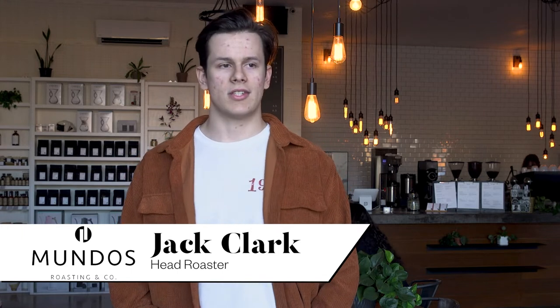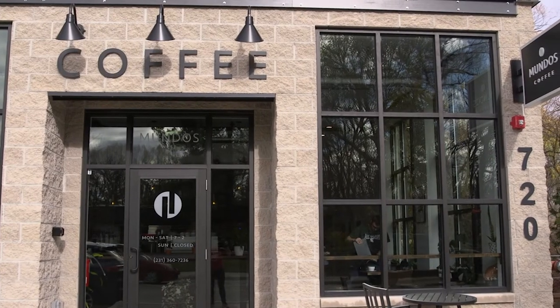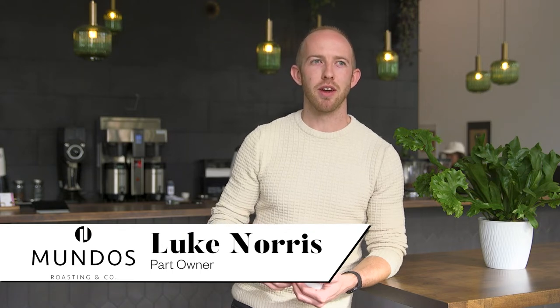We've seen so much growth and so much love for it that we've decided to open up more locations to bring coffee to everyone everywhere. One of my favorite things about Mondo's is the focus on people — we try really hard to create a good environment for our employees.